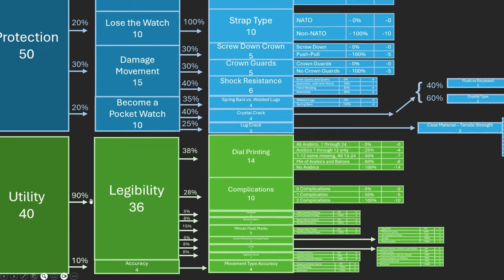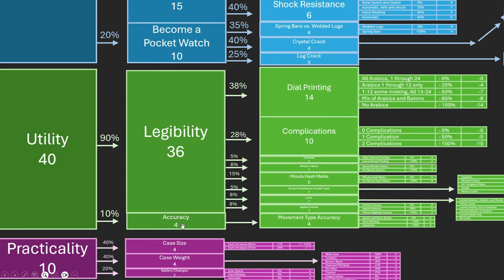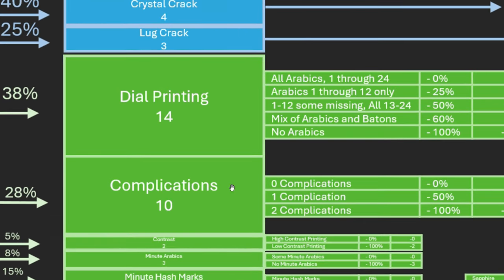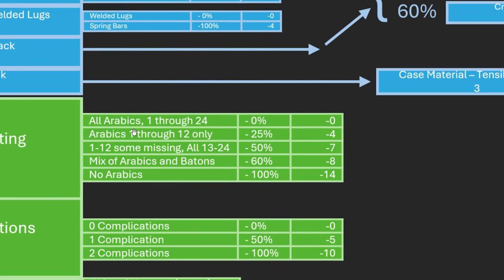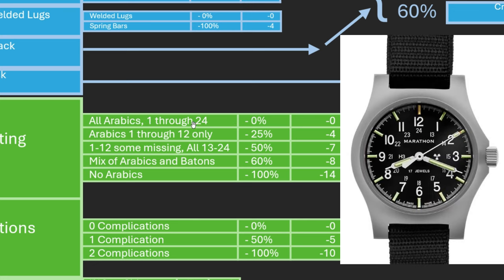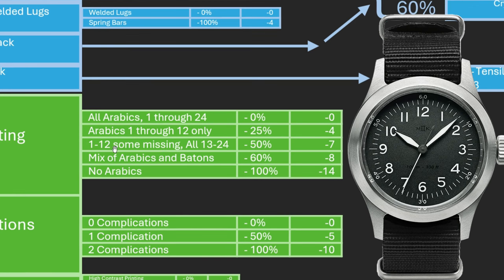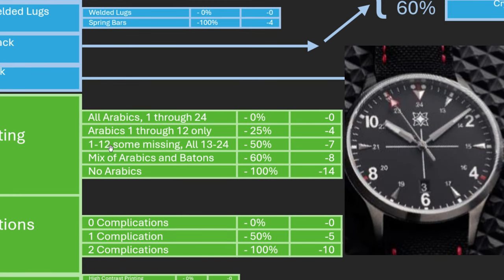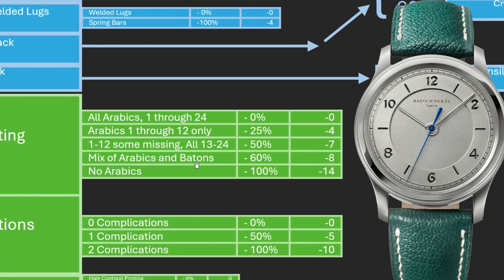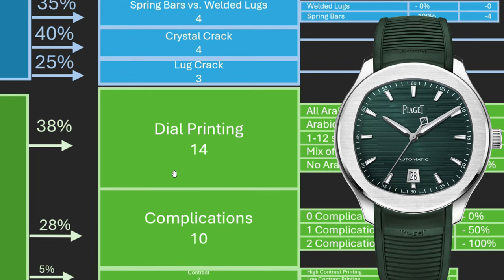Now let's go to utility — how easy is it to use the watch? 40 points are allocated: 36 for legibility and 4 for accuracy. Dial printing gets 14 points. Essentially, the more things that have numbers on them, the better. If you have all numbers one through 24, there's no penalty. If you only have numbers one through 12, you get 4 points off. A mix of batons and numbers for the 12s but with the 13–24 track gives a small penalty. A mix of Arabic numerals and batons just for the 12s is minus 8. And if there are no Arabic numerals at all, you get minus 14.